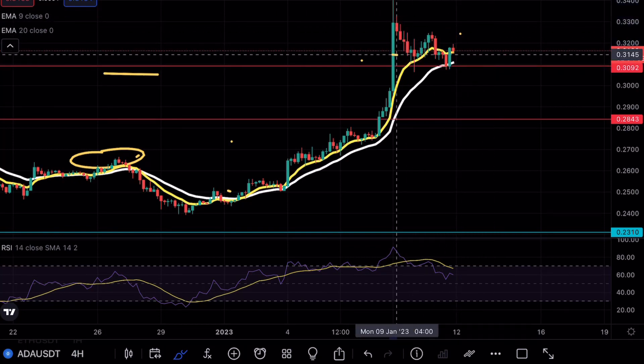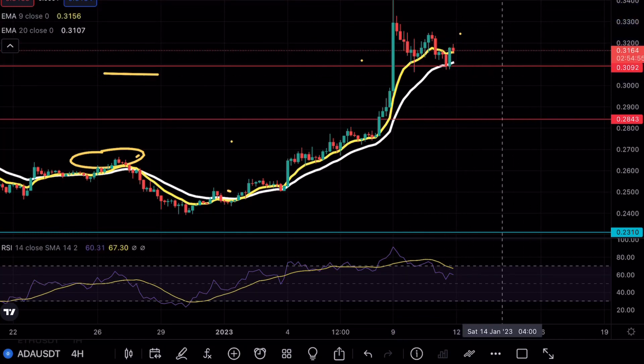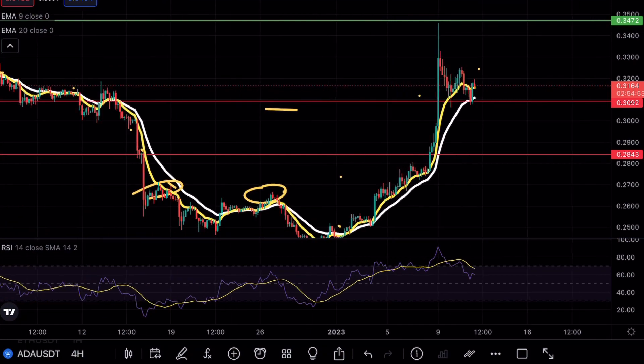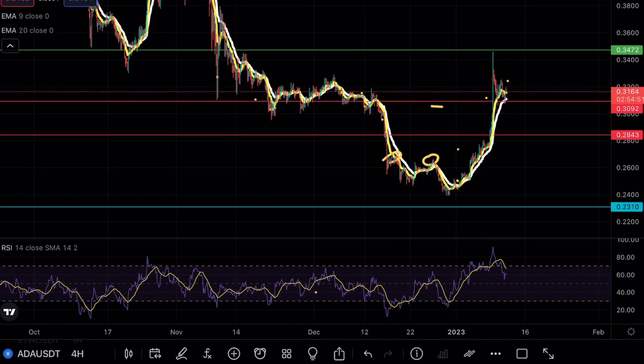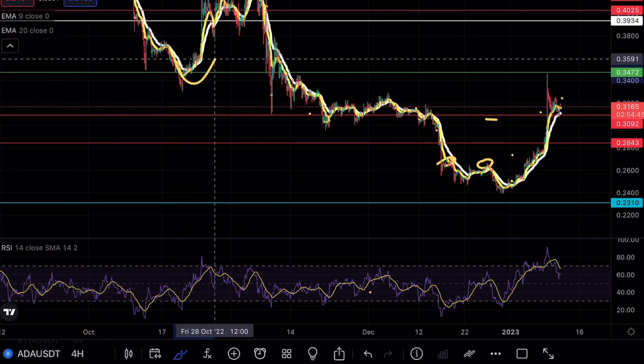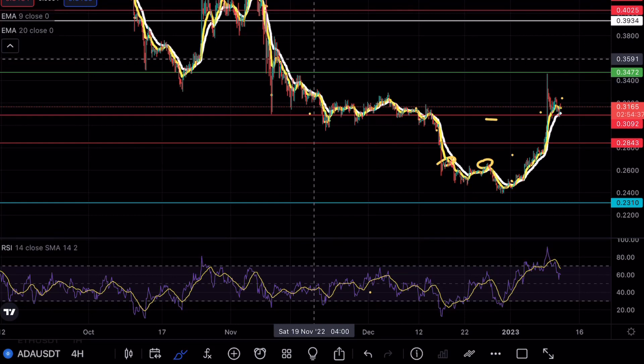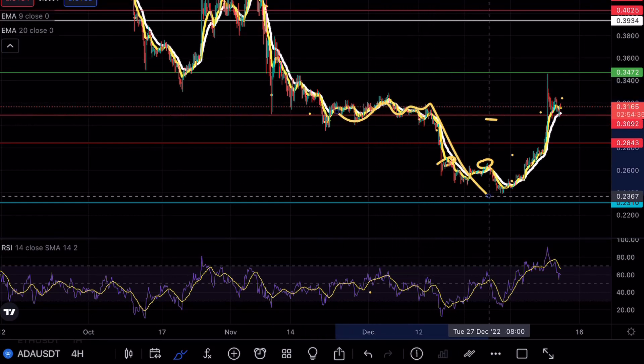What I am looking for is a strong bullish moveset, retesting our previous highs here at 34, and a strong break above this resistance level. Speaking about this resistance level, you can see from previous price analysis this level acted as a decent support. We had a beautiful bounce and then the continuation to the downside. Before we actually continued breaking below, we actually retested this level as resistance and then had the confirmation.